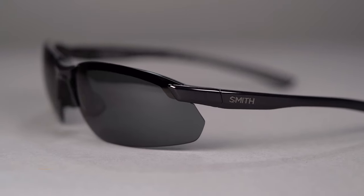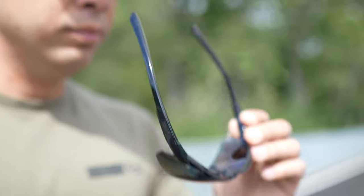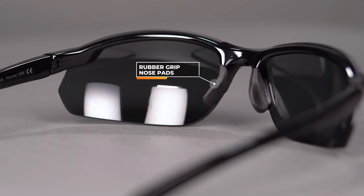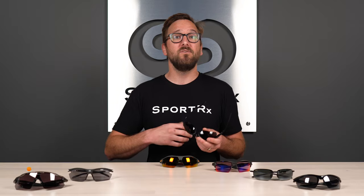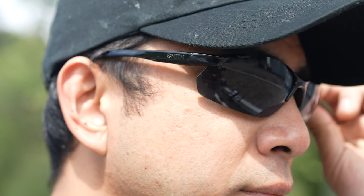Next up is the only option on the table with no RX ability: the Smith Parallel Max 2. It's amazing if you're looking for max coverage and a more rimless aesthetic, with a minimal look and thinner temple. The material is very flexible and durable though not very adjustable. You have grip on the inside of the temple and on the nose — non-adjustable but a more forgiving nose bridge fit. Smith's carbonic impact-resistant lenses and Chromapop lens tech are both great features. They also offer an auto-lock hinge design, making it easier to manage one-handed. SFW is 135mm — a medium to large fit.